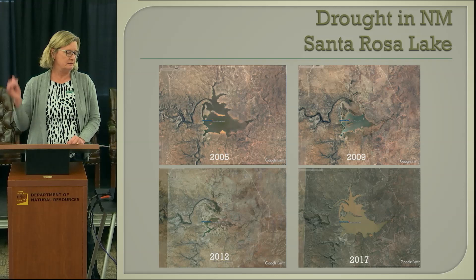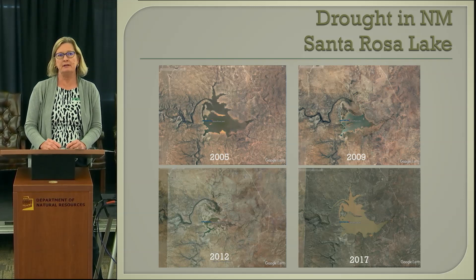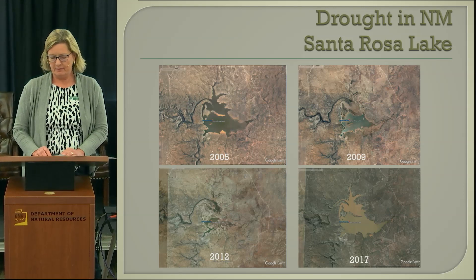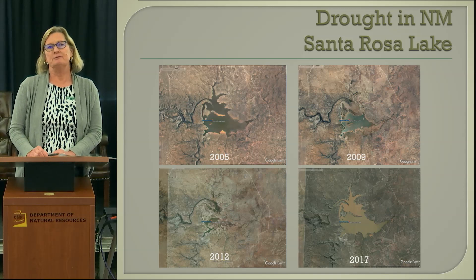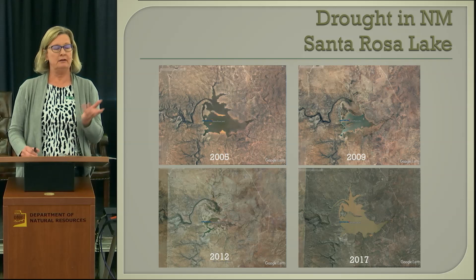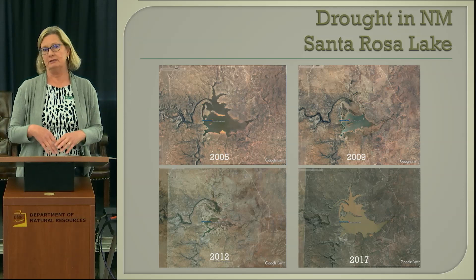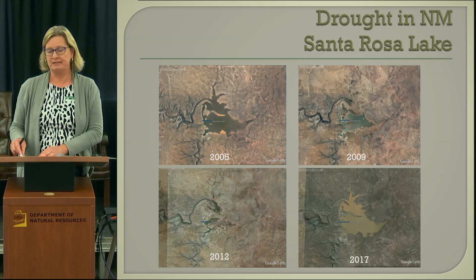This is just a couple of pictures of reservoir levels and the fluctuations in New Mexico. Santa Rosa Lake is on the Pecos River, midway on the Pecos in the state, on the eastern part. We go from 2005 when it was reasonably full, to 2009 when there was less water, to 2012 when there was mud. Then we had a couple of good monsoon rains. In 2013, much of the reservoirs on the Pecos got a lot of water and were in great shape, and then 2014 the same thing happened.